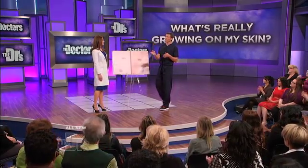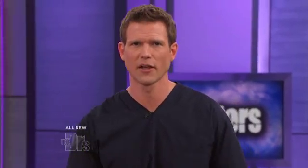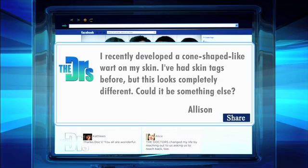This question comes from Allison on Facebook, who writes: I recently developed a cone-shaped, wart-like growth on my skin. I've had skin tags before, but this looks slightly different. Could it be something else?